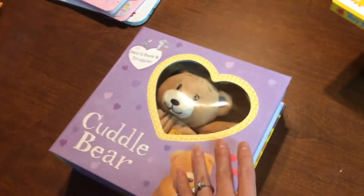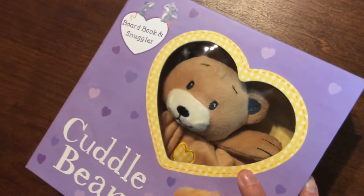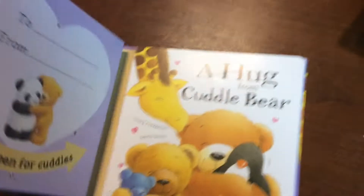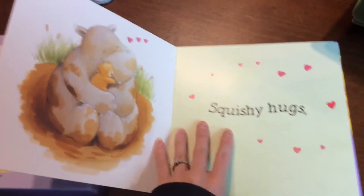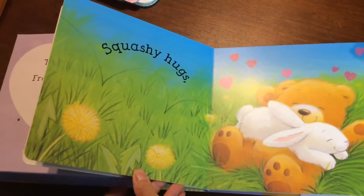Puddle Bear book set and gift — there's a little snuggler and a board book, and it's a super fun rhyming board book. I absolutely love it.